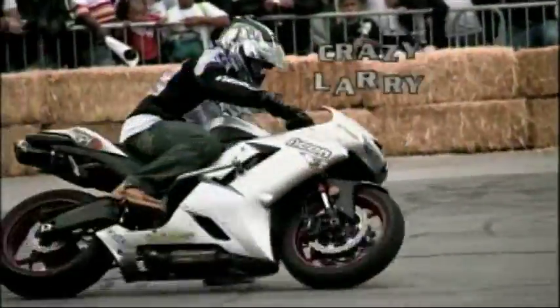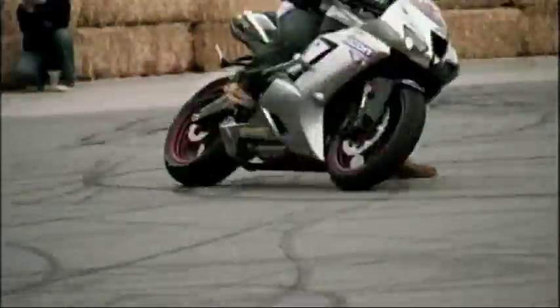Tony's Crazy Larrys are fun to watch. This is basically a donut with your leg down, but the throttle is wide open and you're using no front brakes. It's dangerous and great for a stunt show.